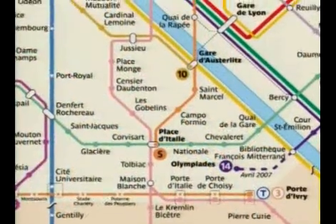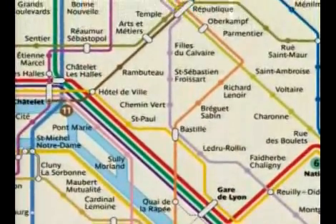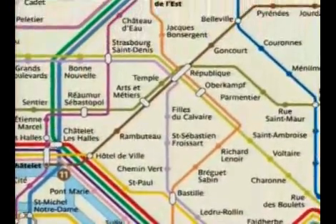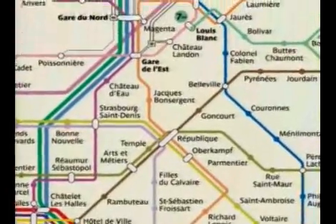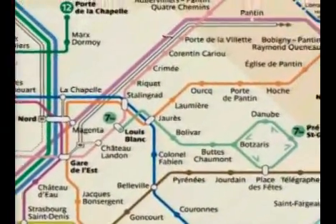Les 14,6 km de la ligne numéro 5 sont principalement en tunnel. La ligne fait brièvement surface pour traverser la Seine et à l'arrivée à la station de Bobigny-Pablo Picasso, le terminus de la ligne dans les faubourgs du nord-est.